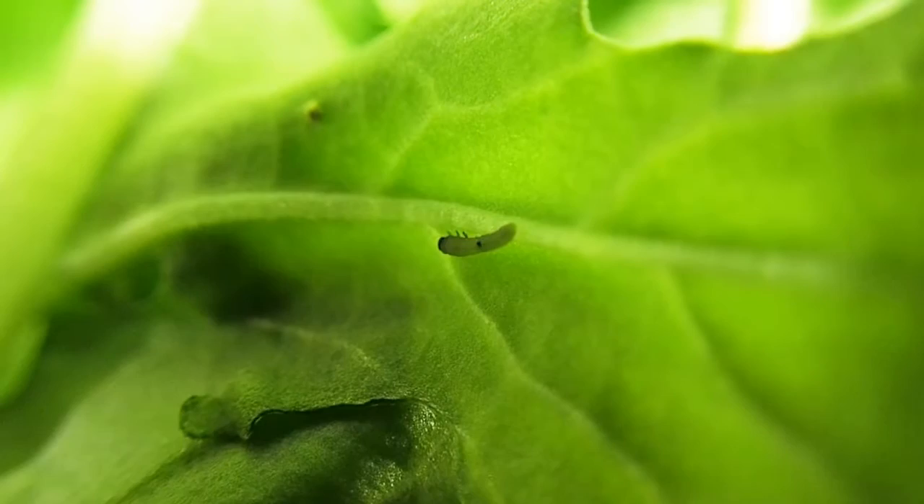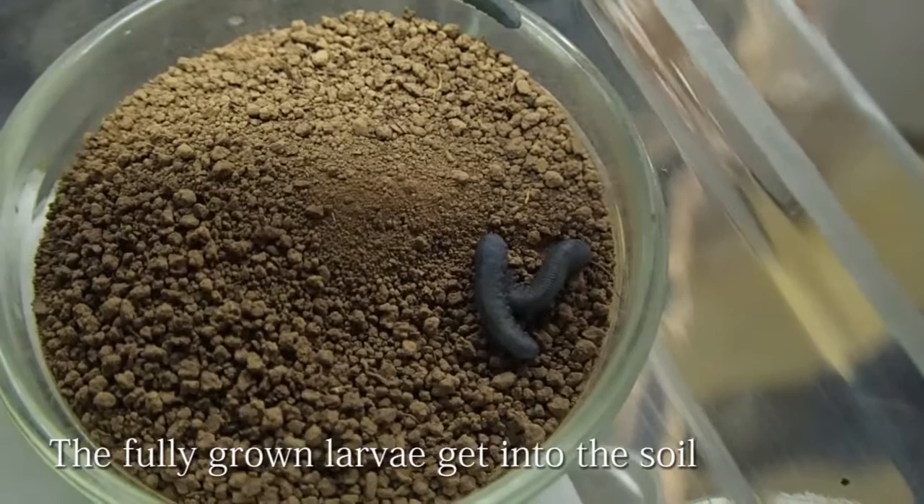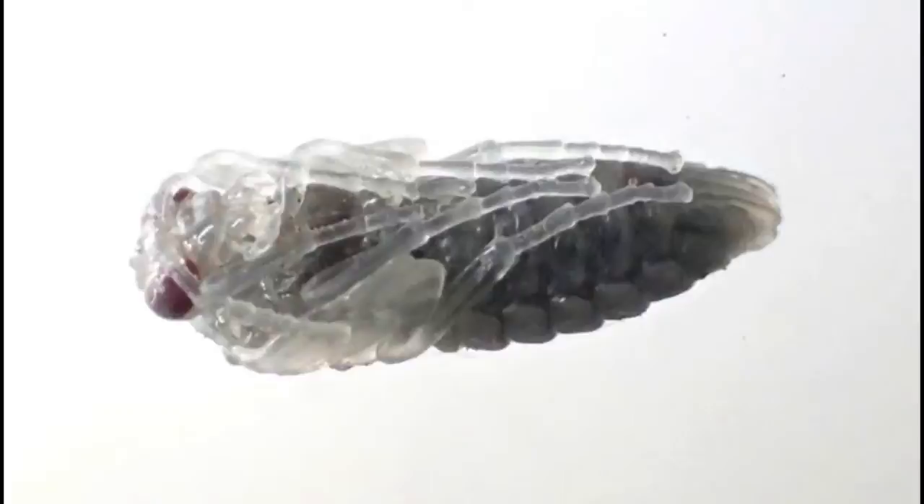The eggs are laid and hatched after 5 days. The larvae feed on the leaves of Japanese radish, and feed continuously for 7-9 days. The fully grown larvae get into the soil and make cocoons of soil. They develop in the cocoons — a pupa in a cocoon. Adult sawflies lay eggs in the leaves.